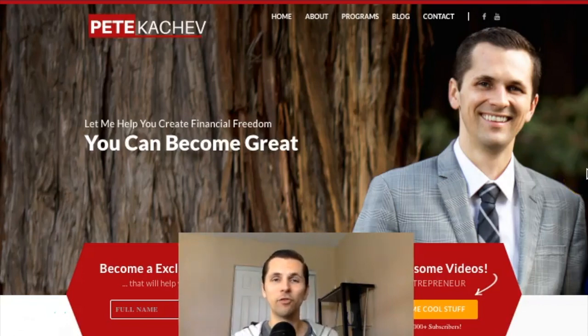Hey, welcome — Pete here. I'm going to show you in this video how you can make $13 per hour working from home doing some data entry work. This is actually something you can do even if you have no experience, and you can start making about $13 an hour working from the comfort of your own home.